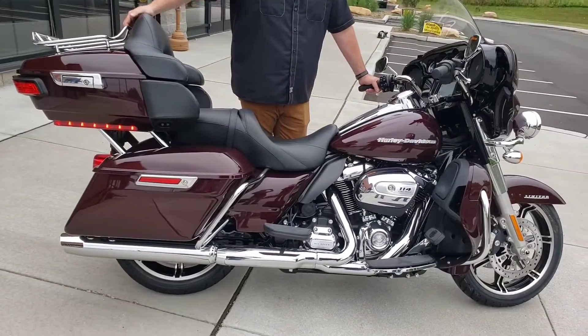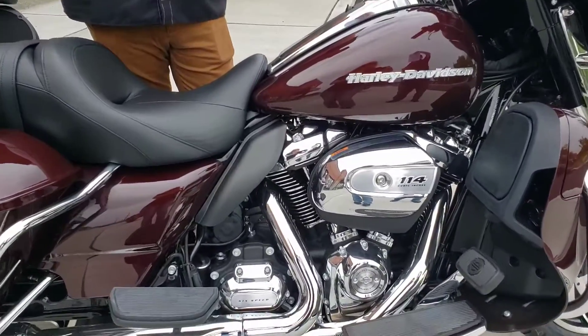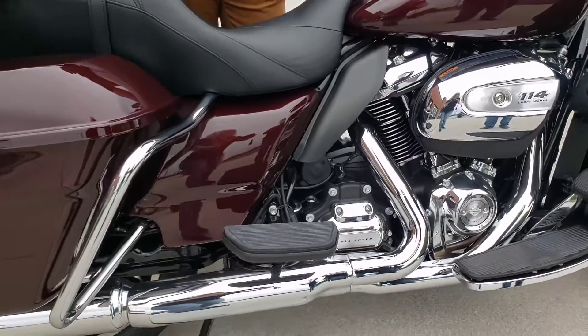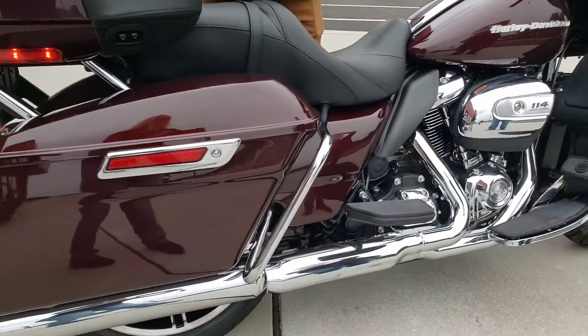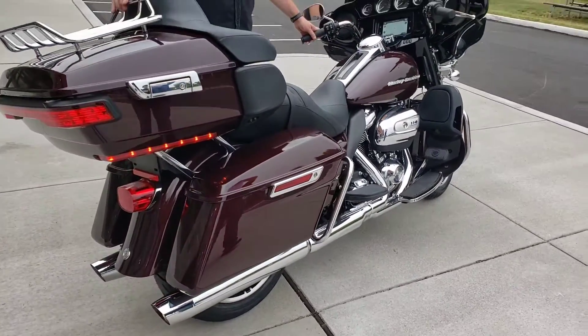This is the peak of comfort and style and comes equipped with the twin-cooled Milwaukee 8 114 cubic inch motor, smooth six-speed transmission, and Harley's ReefFlex defensive rider system with traction control and ABS — helps keep you upright in case of an emergency or in less than ideal road conditions.